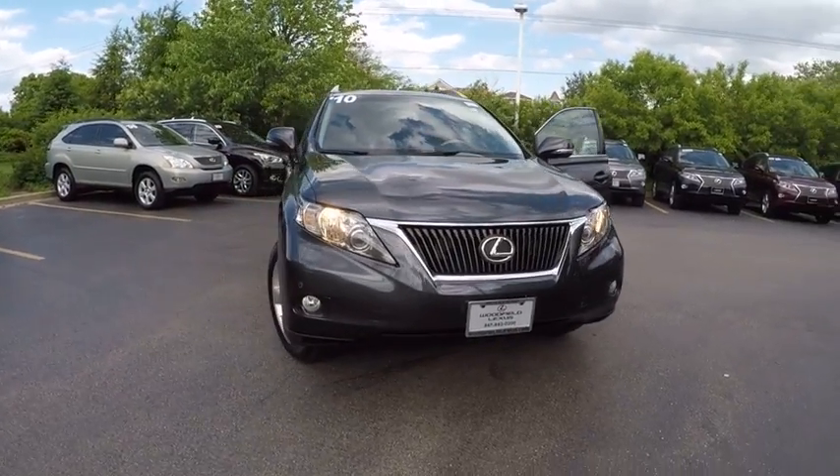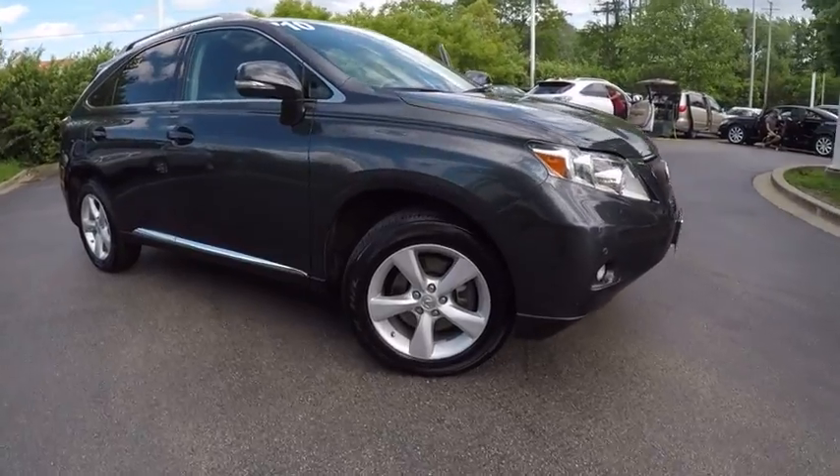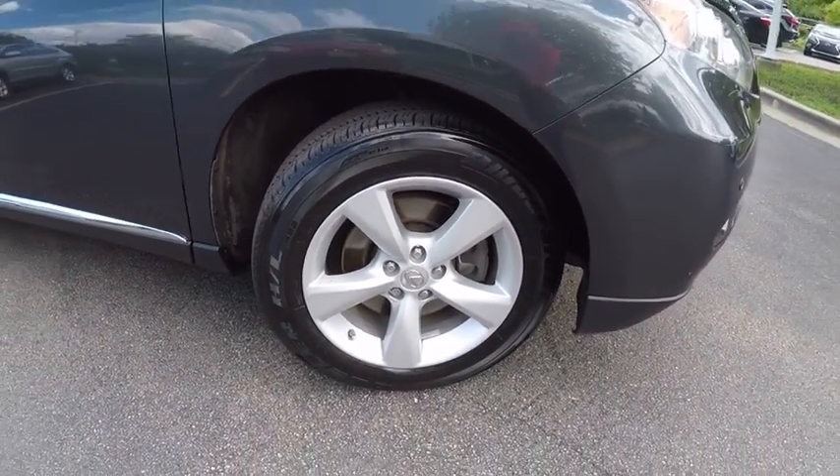2010 RX 350. The RX 350 offers a driver-inspired design and intuitive technology that puts you in total control of your interior.